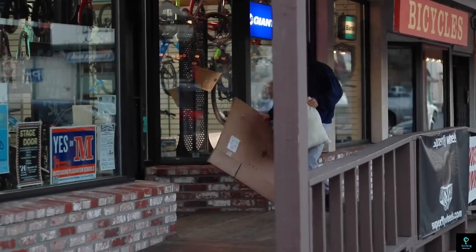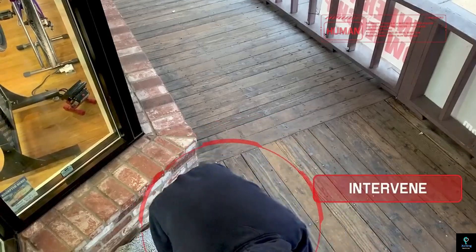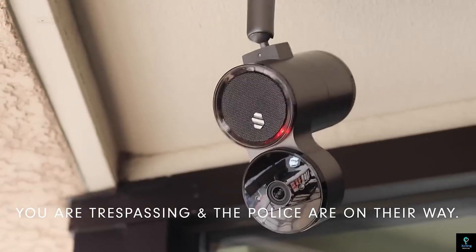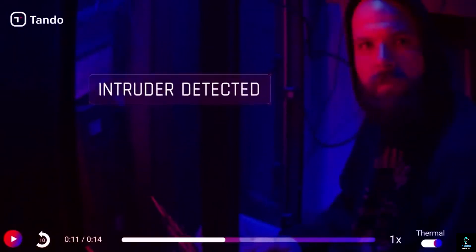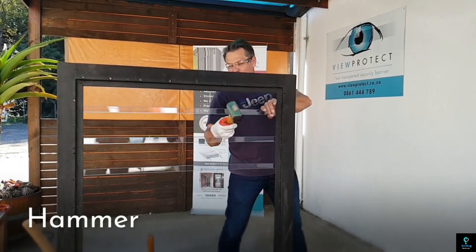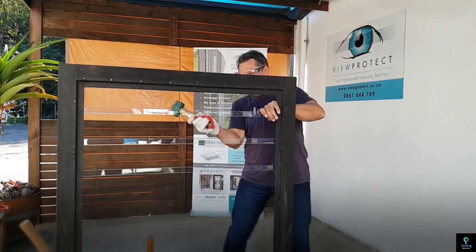Thanks for joining us on this journey through 10 incredible home security gadgets and inventions. We hope you found some inspiration to enhance your home safety. With technology evolving rapidly, it's essential to stay updated on the best tools available to protect your loved ones and valuables. Each of the gadgets we explored today brings something unique to the table — whether it's advanced surveillance, smart alerts, or innovative deterrents.